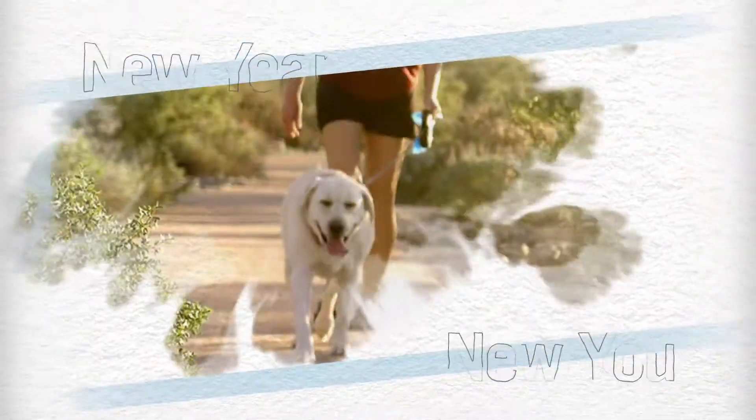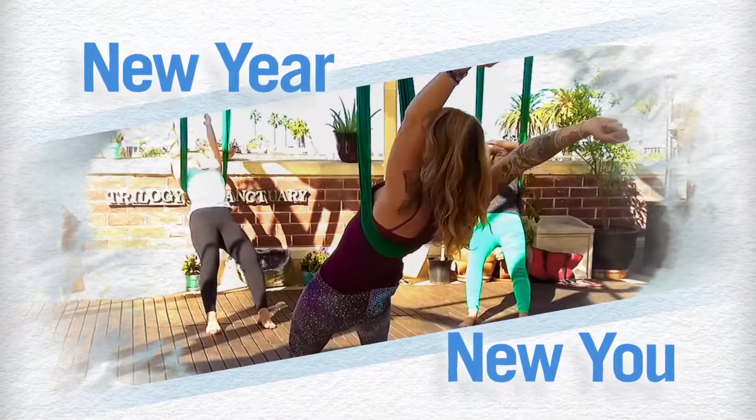The intention to exercise more is always a popular resolution, but if you're itching for something more interesting than the treadmill, we got you. How about a new year, a new you? It's time to introduce you to aerial yoga.